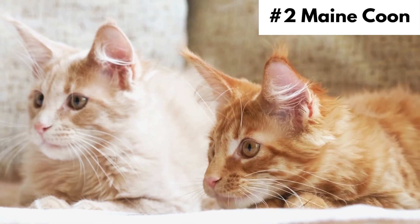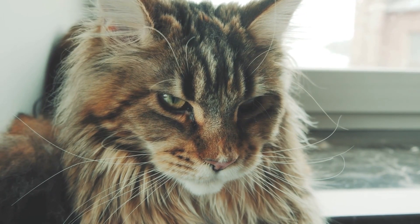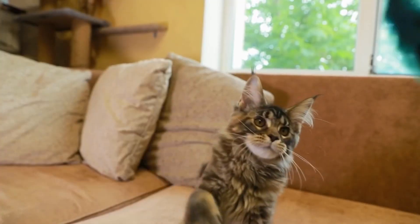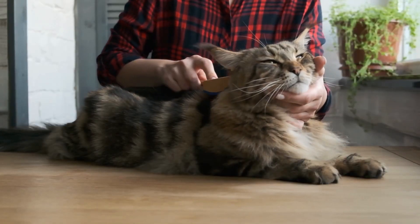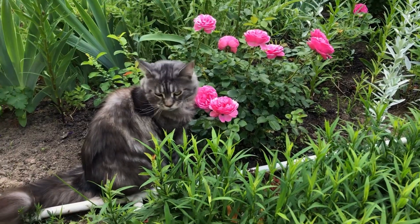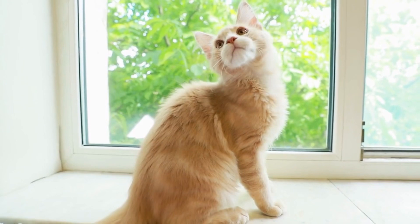Number 2, Maine Coon. Maine Coons are the largest domestic cat breed and are known as gentle giants because they are very affectionate to their owners. They are large in size and have a double layer of fur. They are easy to train, enjoy being petted, and are friendly to visitors. They also like to play outside since they have hunting instincts, and love to greet and follow their owners when they get home.